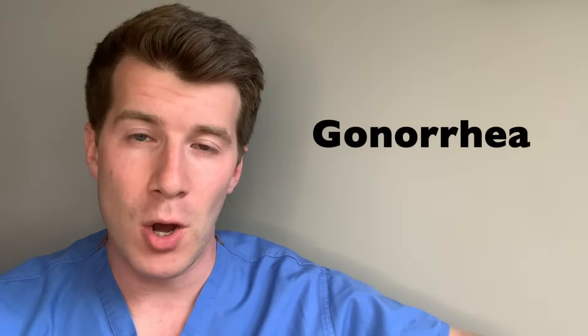Hi and welcome back to Dr O'Donovan Medicine Made Easy, where in today's video we're going to be covering everything you need to know about gonorrhea, including treatment options.